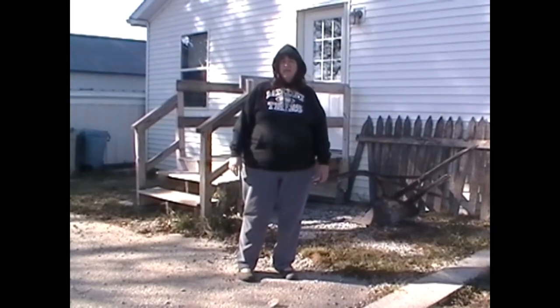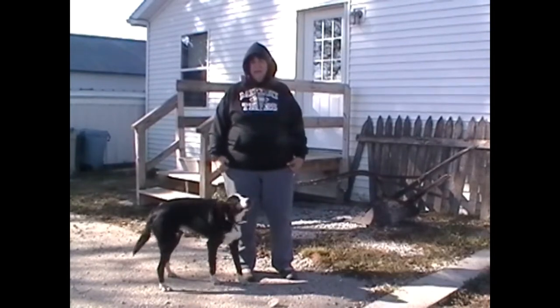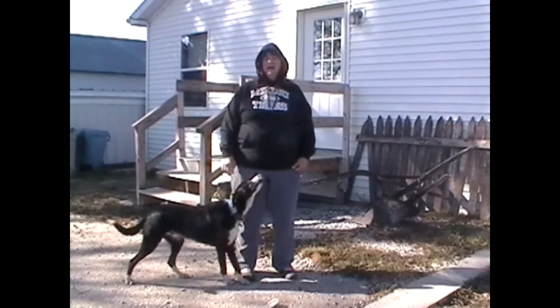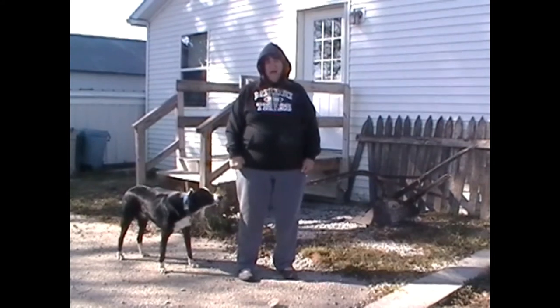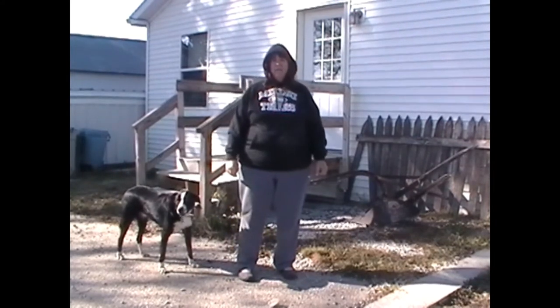Hello family, friends, and YouTubers. Kim here at Hancock Homestead and Gardens. Today is a beautiful fall day and I thought that while we had the nice weather, I would do a quick walk around of our homestead and show you some of our hopes and dreams for the upcoming year.